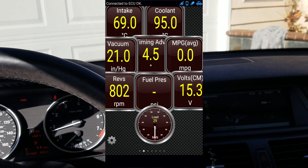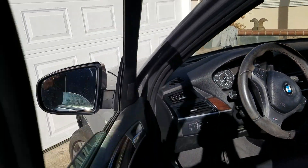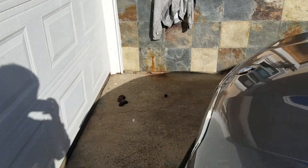This is the sound at 800 RPM — a little bit louder, but that's also normal.